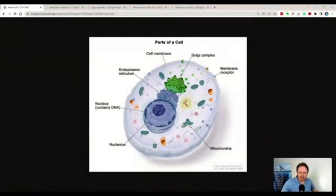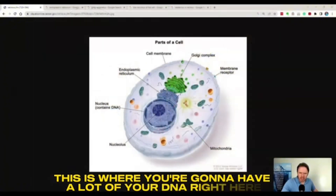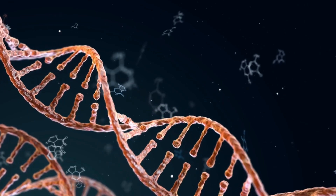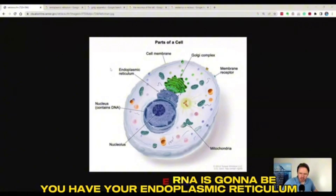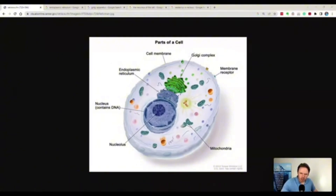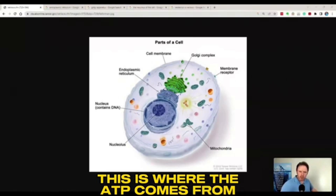Here are your parts of the cell. You have your nucleus in the middle — this is where you're going to have a lot of your DNA. This is your nucleolus, where the RNA is going to be. You have your endoplasmic reticulum, where you're going to be synthesizing lipids and proteins. Your Golgi apparatus is kind of the post office — it's packaging everything up so it can go out and get delivered. And then you have the mitochondria, which is what we're talking about today — this is where we're generating energy at a cellular level, where the ATP comes from.